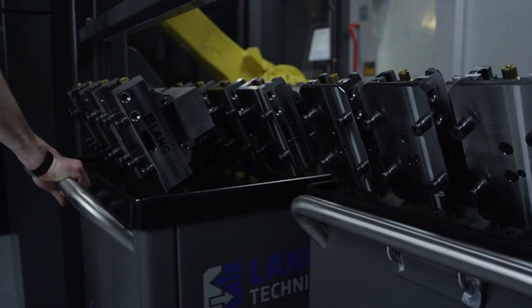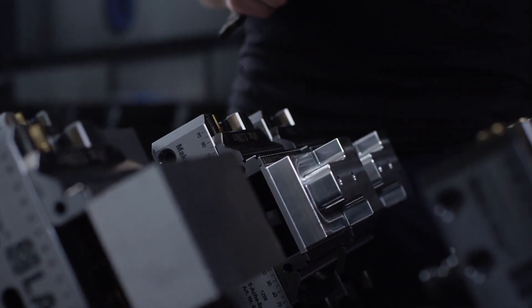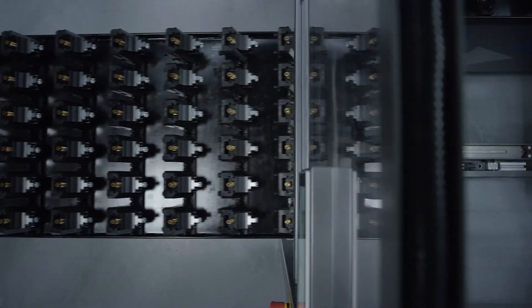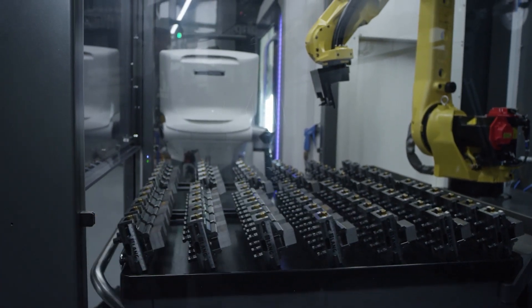With our innovative trolley system, we have easy access to all clamping devices. The bothersome loading of individual pallets is eliminated. One of the most important benefits is the extremely fast preparation of the automation. Trolleys are exchanged within seconds, even without interrupting the machining process.